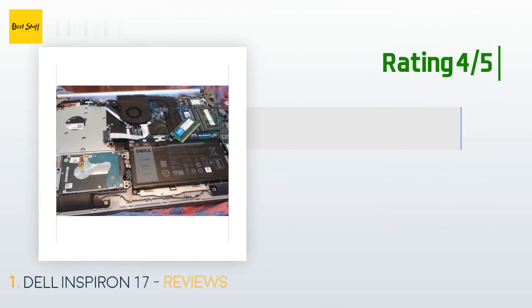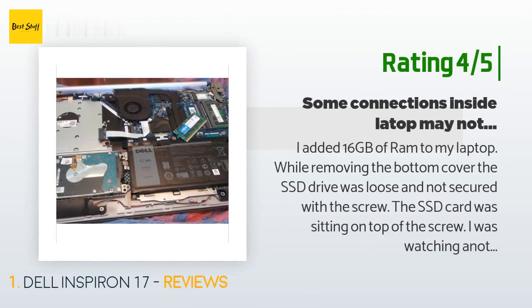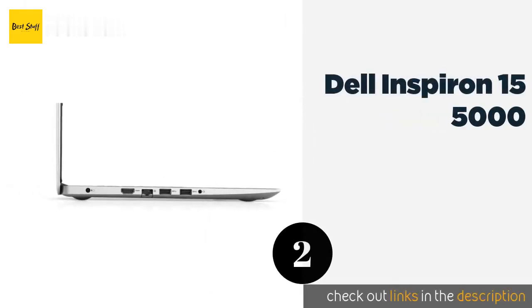Another customer said: I added 16 gigabytes of RAM to my laptop. While removing the bottom cover, the SSD drive was loose and not secured with the screw — the SSD card was sitting on top of the screw. I was watching another video on how to replace the RAM and their cables to the CPU cooler were not secured, and that laptop was days old. I removed my cover again to check all connections. Very fast laptop, but just understand the cable connection problem.